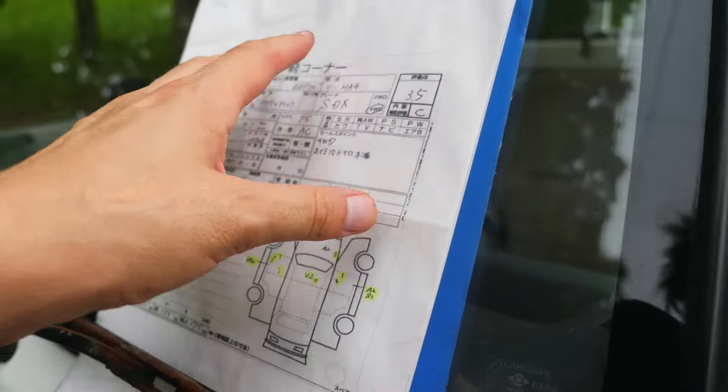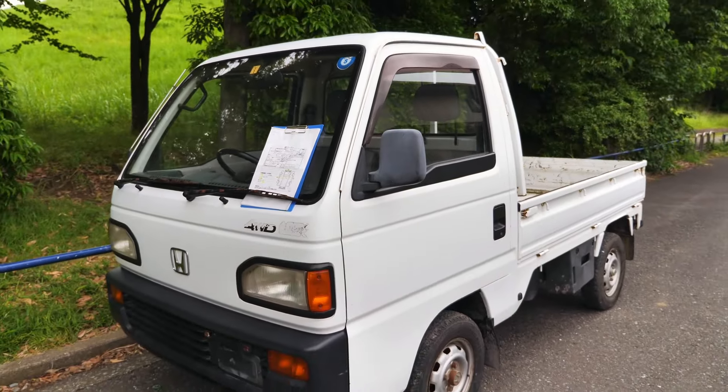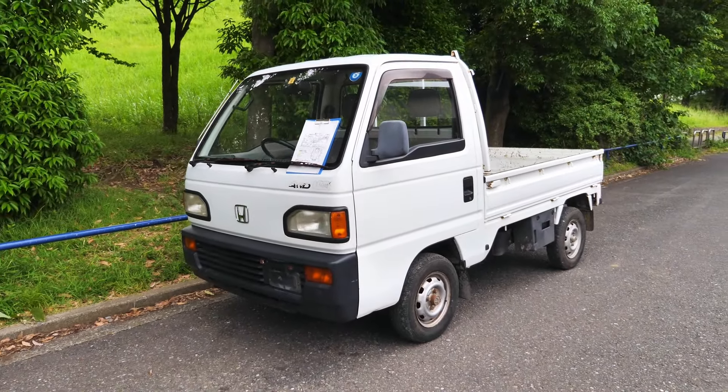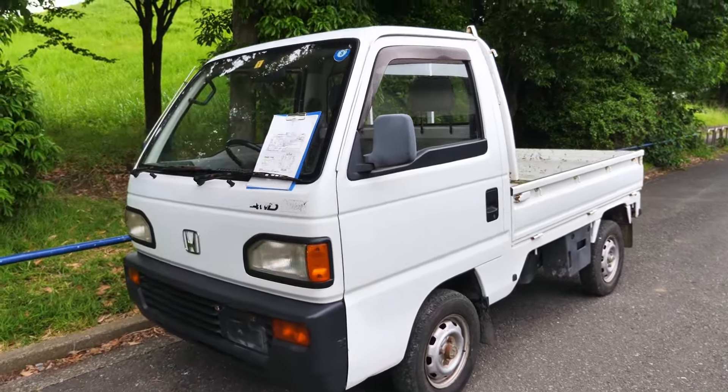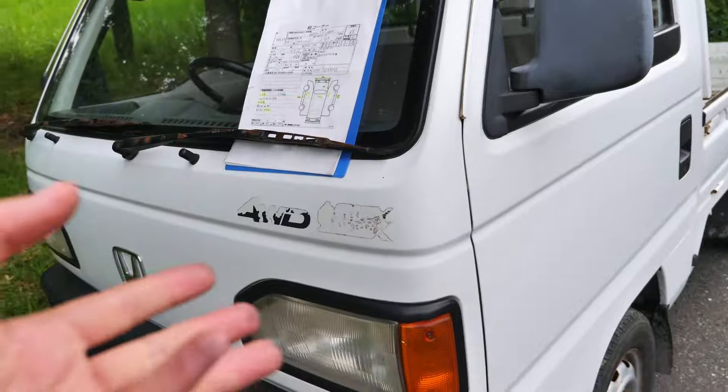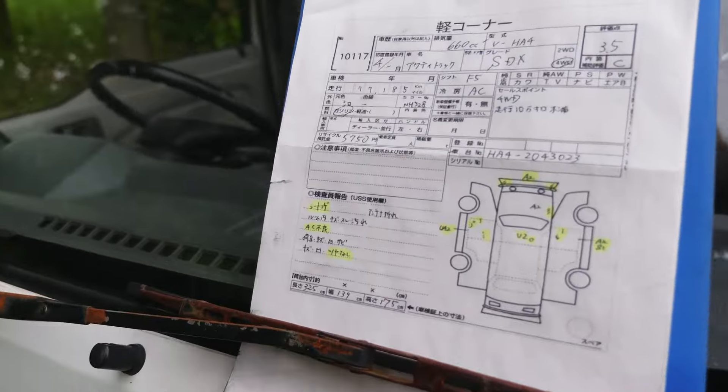This is going to be a post-purchase inspection video. This one here was bought by a Canadian to send over to Canada through our auction purchase service. He did all the searching for the vehicle, we did the bidding, we bought it, we bring it in here, take a look at the car, ship it over to Canada. Pretty easy process.